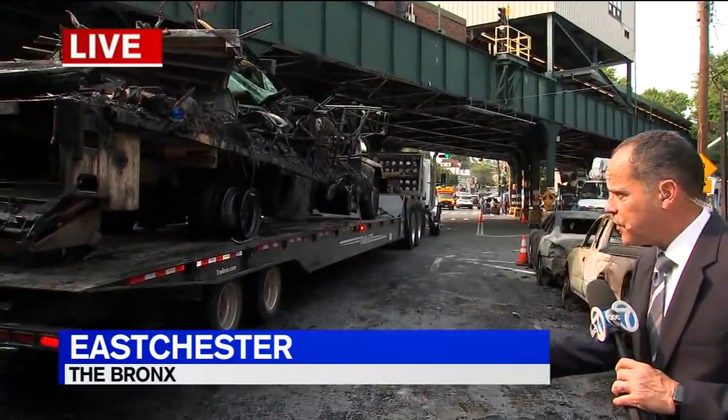Marcus Solis is live on the scene in East Chester. Any word yet on what sparked the explosion? It appears it was an electrical issue. The cleanup here has gone on all day, partly because of the tough materials involved.